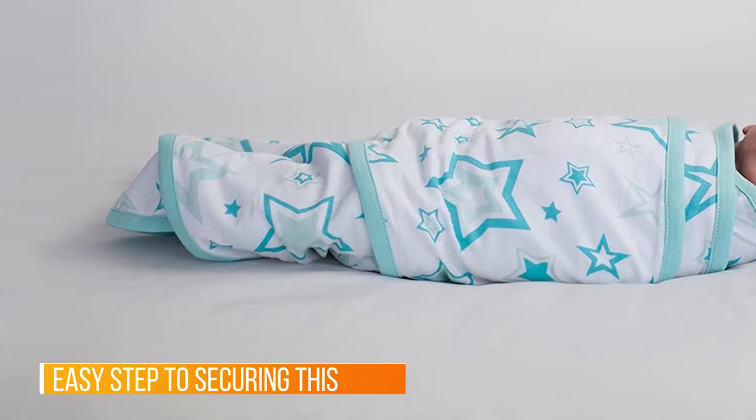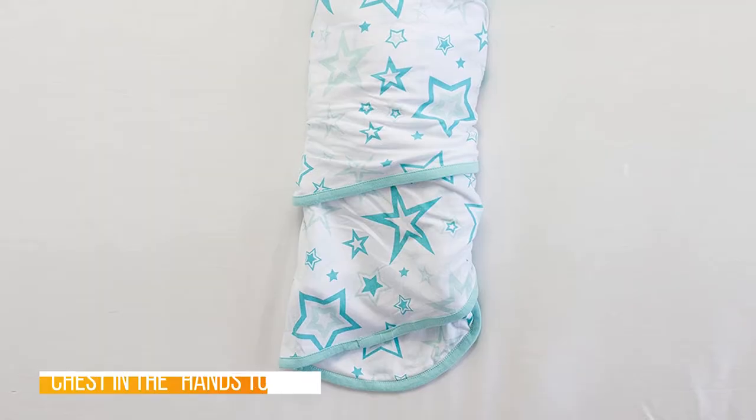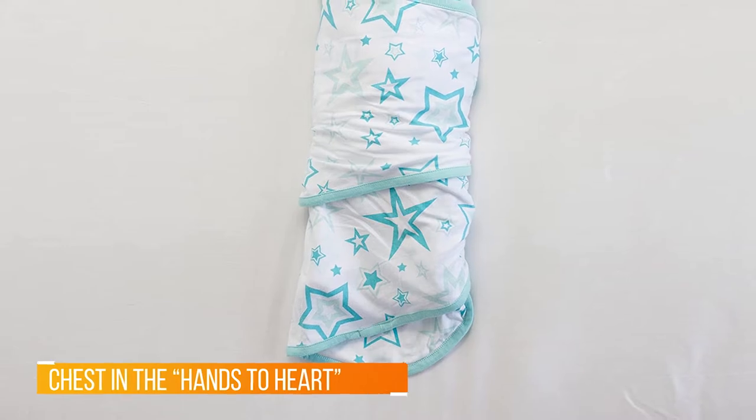The Miracle Blanket is the secret to a happy, well-rested baby as well as a well-rested mom and dad.